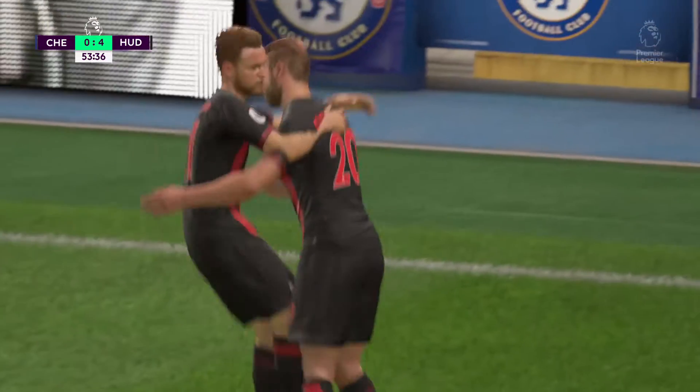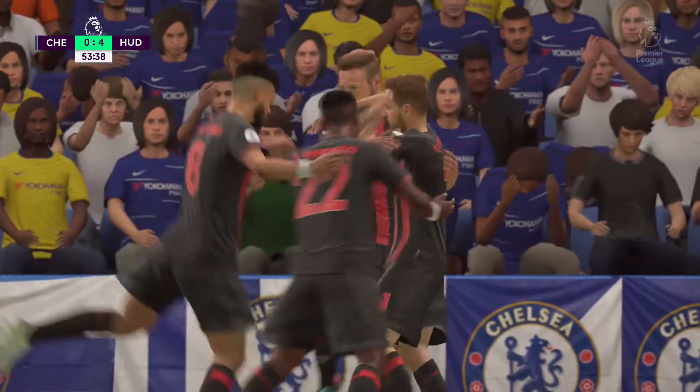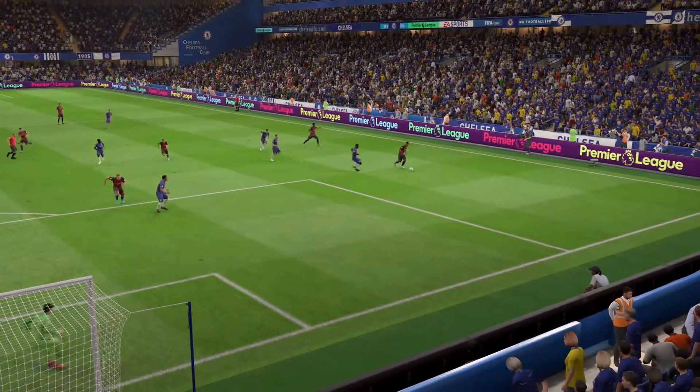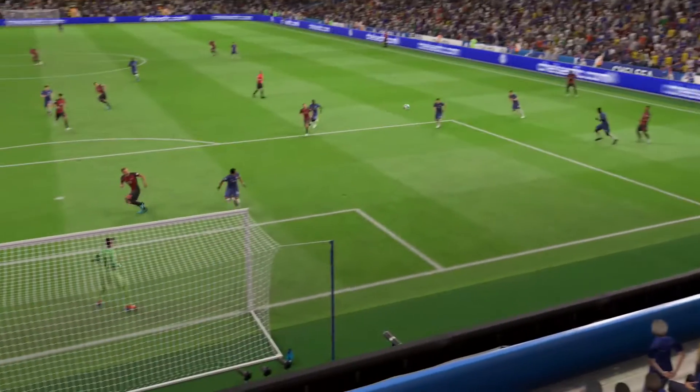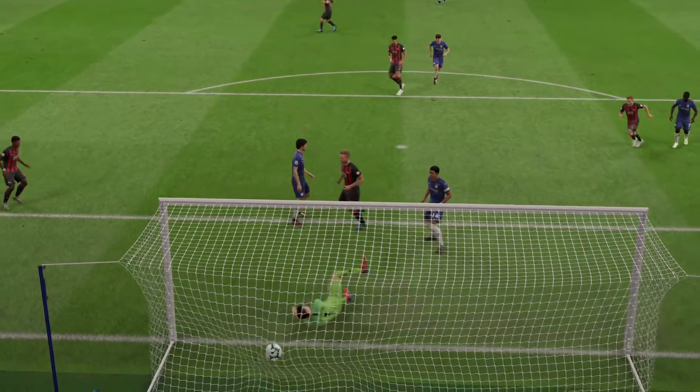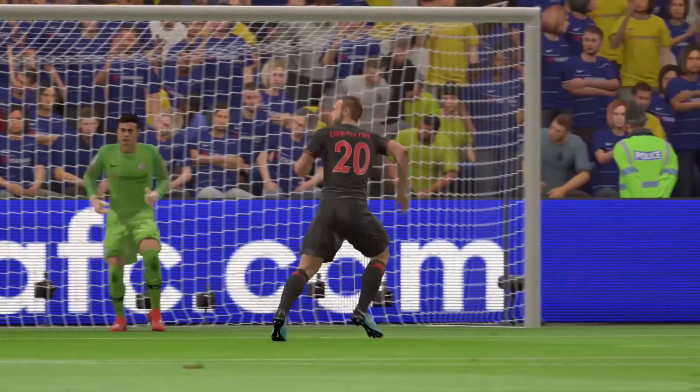Worthy goal — fantastic timing, he gets up early. What an emphatic finish! For a fraction of a second, Alan, I thought the goalkeeper was going to keep it out — he did get a touch on the ball, but in it went. He's annoyed with himself there; he's his own harshest critic and feels he should have done better.